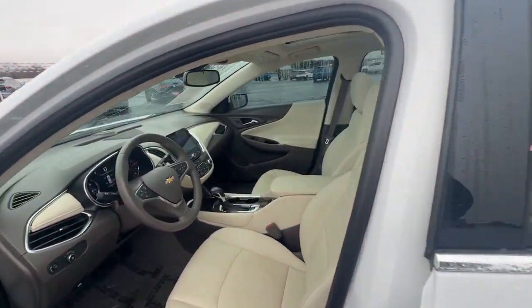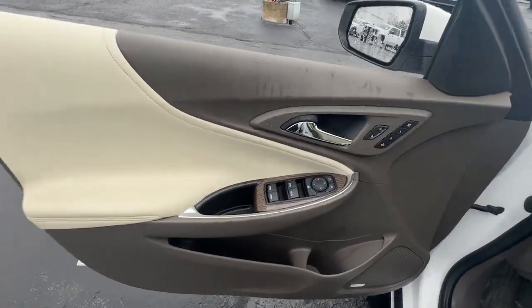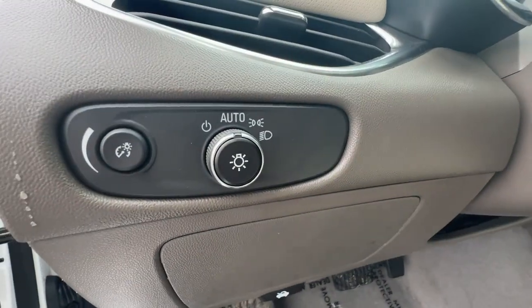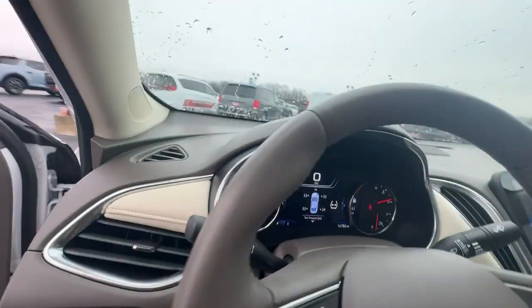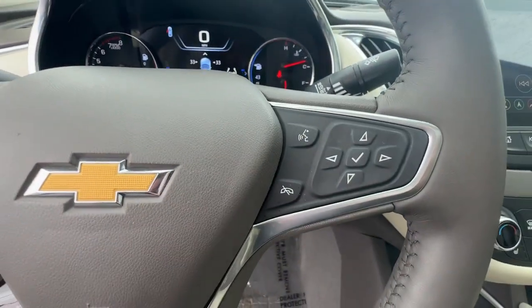These are just some of the great options this vehicle comes with: heated steering wheel, wireless Apple CarPlay and/or Android Auto, moonroof, navigation system, keyless entry, heated mirrors, power passenger seat, cooled front seat, heated rear seat, and a premium sound system.